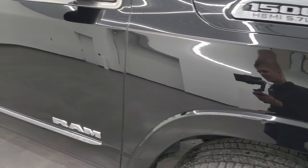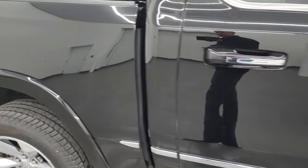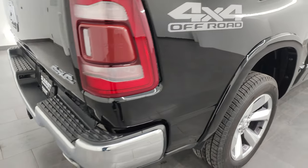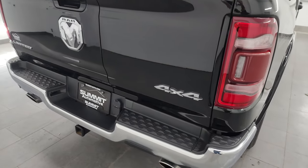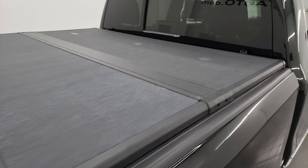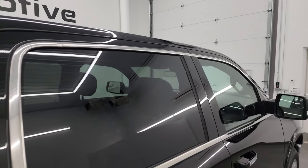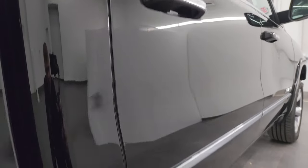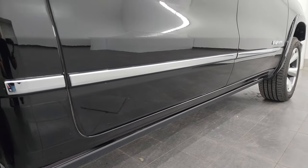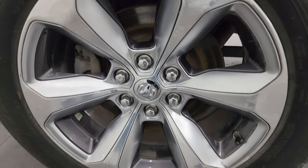As you go down this side of this 2020 RAM 1500, take note of how clean the body is, how reflective and mirror-like that paint is. I take these HD videos so if you're far away or even close by and just cannot make the trip down, you can still see and hear the truck and have confidence in what you're looking at. So when you get here there are absolutely no surprises and you can make a smart, informed buying decision.